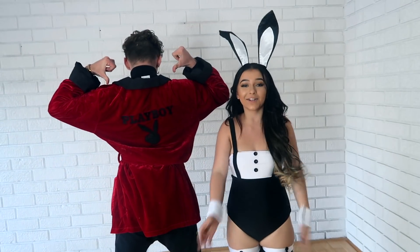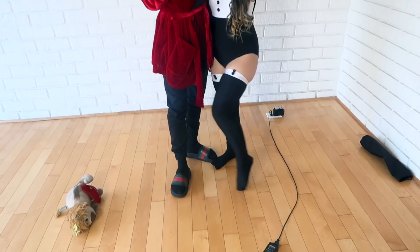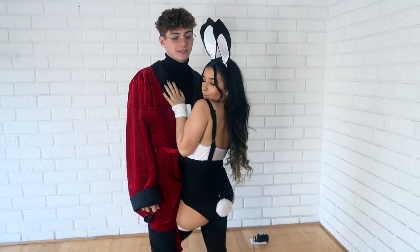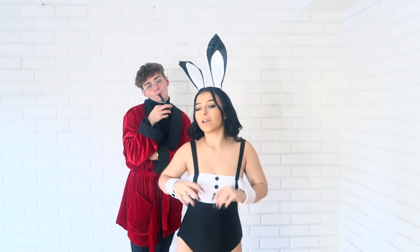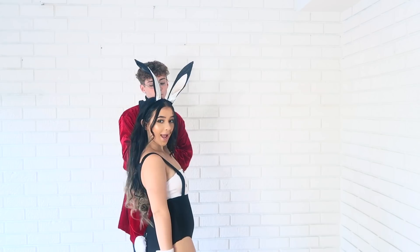Oh my gosh, they're not ready! Do you guys like it? We're a Playboy couple — that's our costume! Rate my outfit from 1 to 10, rate how my makeup looks, rate how everything looks. I just wanted to let you guys see our real process of getting ready today. We'll see you next time.